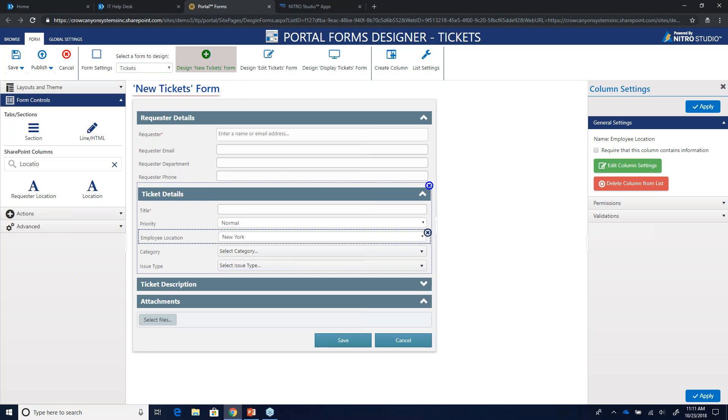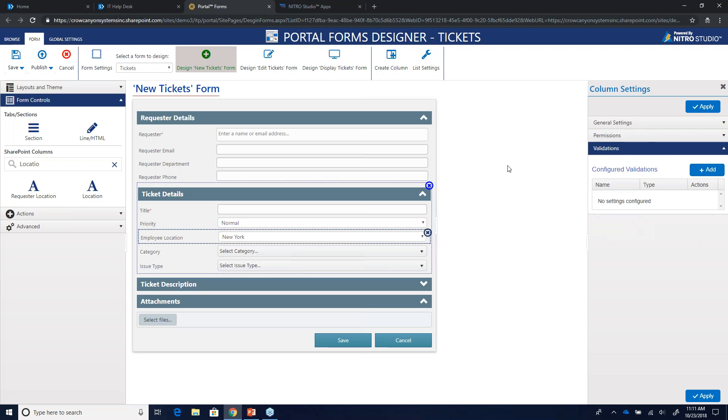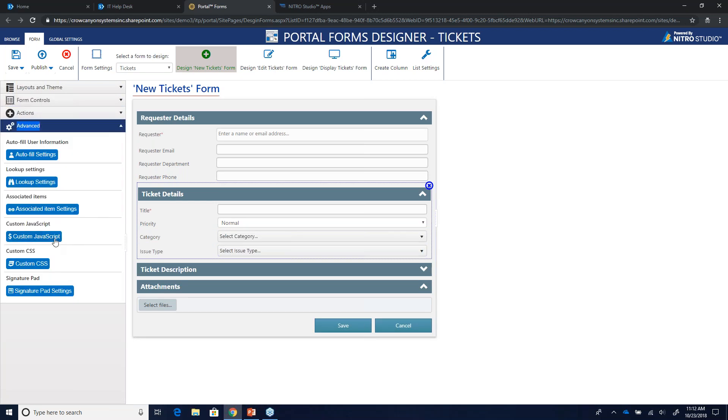A question came in: can we security trim these tabs and columns? Great question. You can add columns to the form, or take it further by making columns require information, adding unique permissions to columns, and providing column validations. You can also inject your own custom JavaScript, custom CSS into the form, as well as capture a wet signature. If you want more info on the forms, reach out after the webinar.